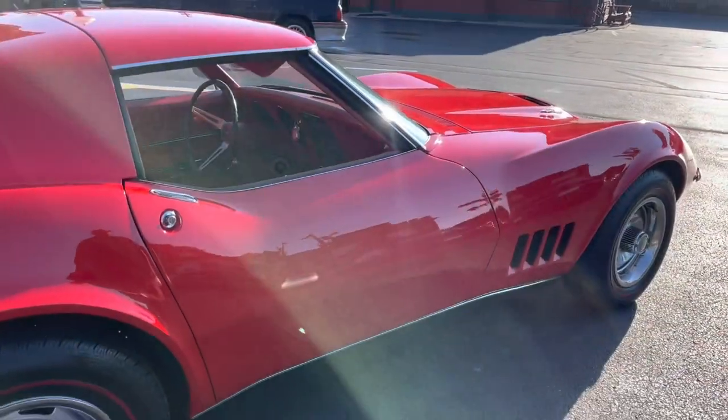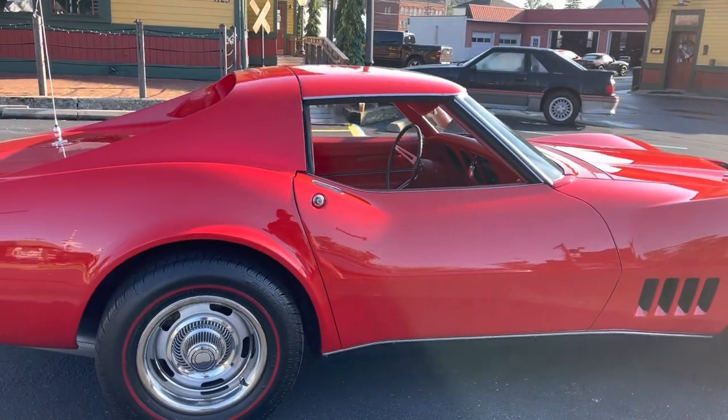Passenger side door alignment is really nice on this car.